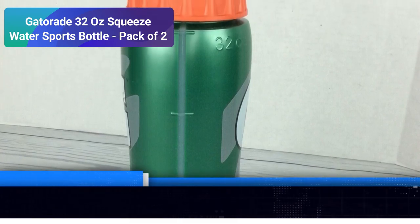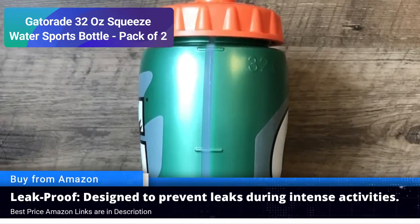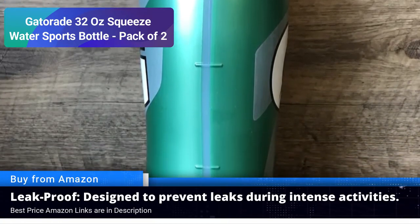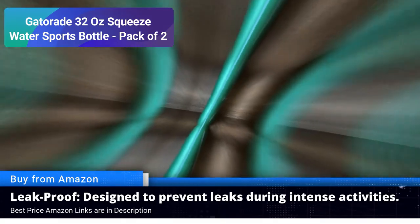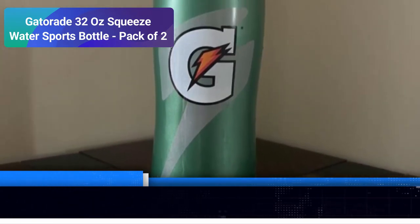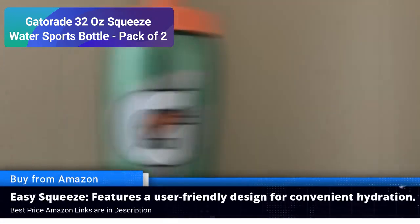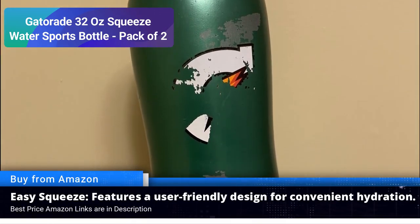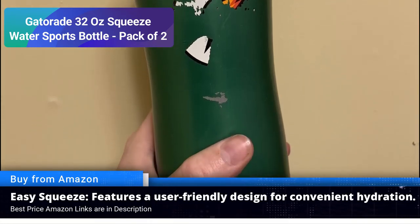Optimal hydration: each bottle boasts a generous 32 ounce capacity, ensuring you have ample hydration at your fingertips — stay focused on your game or fitness routine without worrying about refills. Ergonomic design: the squeeze design allows for effortless water flow so you can quench your thirst with ease. The contoured shape fits comfortably in your hand, making it a perfect companion for sports activities. Leak-proof performance: don't let leaks spoil your workout gear or backpack.